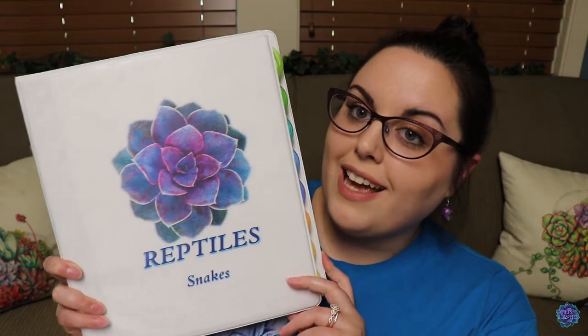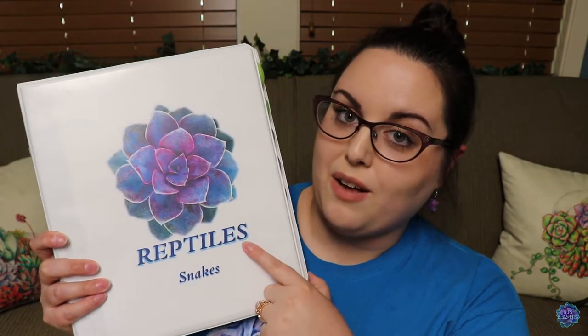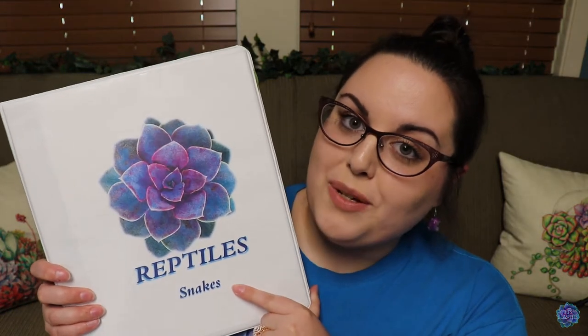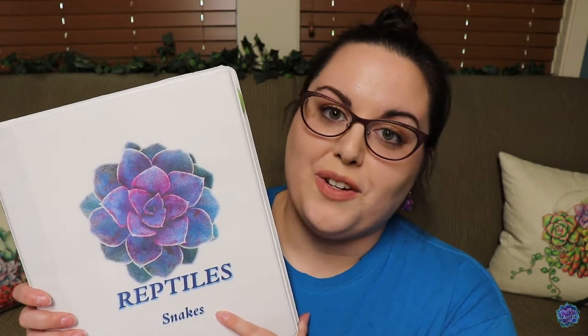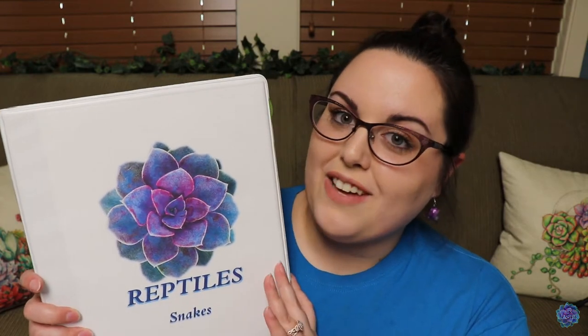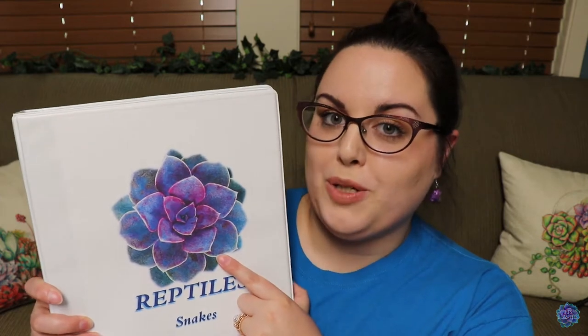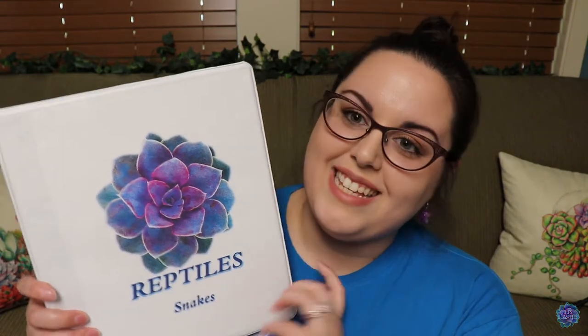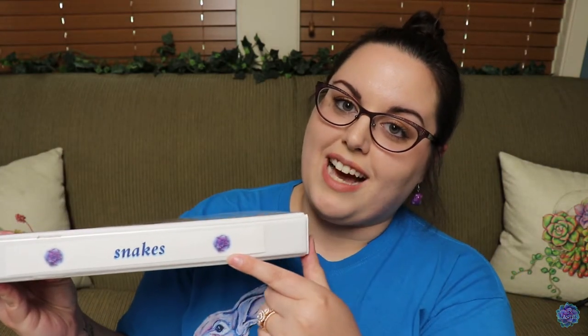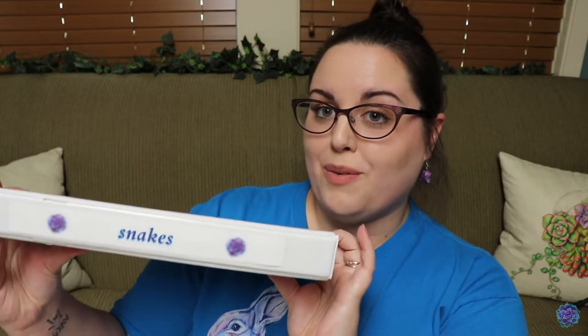Here's the first example of what the binders look like. As you can see, this one is reptiles but it's subcategorized as snakes. I also have one that is reptiles, lizards, and geckos. Then I have amphibians and aquatics, and a fourth notebook that is my animal room as well as other animals. I do have these little purple, blue, and green succulents all over the place — it's like my brand. I have this on the cover of all four binders, and all four binders are also labeled on the side so that when I have them on my shelf, I know which binder I'm picking up.